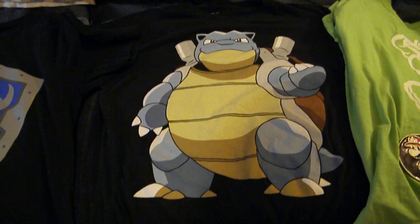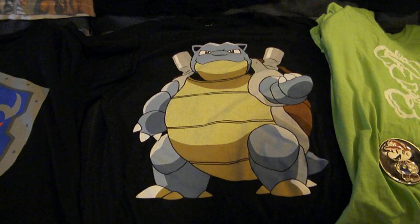My favorite shirt probably in this entire collection is the Blastoise shirt. If you didn't know, Blastoise might be my favorite personal Pokemon. He looks really badass — I love this t-shirt, it's really cool to me.